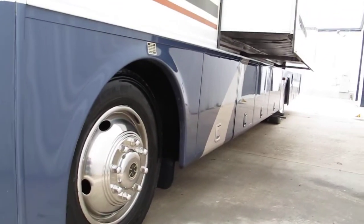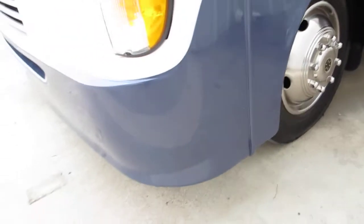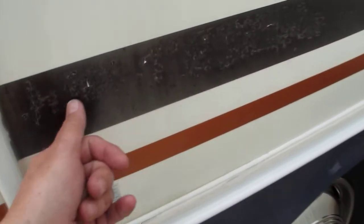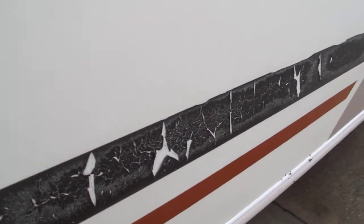Walking around the coach, the paint on the bottom — the dark blue — is very nice and glossy. In fact it looks so good it looks like maybe it's been redone. Some of the stripes, the clear coat is starting to fade, you can see that especially in the sun.